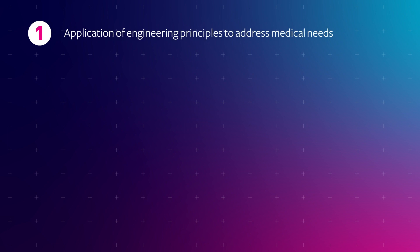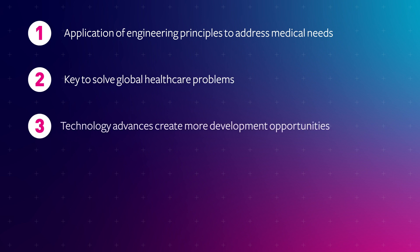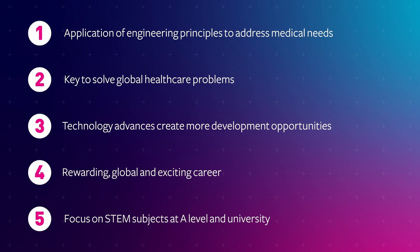So in summary, biomedical engineering applies engineering principles to address some of society's biggest medical needs. It's key to solving global healthcare problems, creates more development opportunities through advances in technology, and it's a rewarding, global and exciting career. If you want to become a biomedical engineer, focus on STEM subjects at A level and at university.